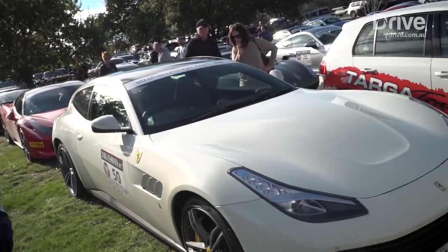And this is Targa Tasmania, Australia's greatest road rally, which attracts an eclectic group of supercars for a seven-day jaunt around the Apple Isle. Sounds like a perfect test for our first drive of the GTC4 Lusso.